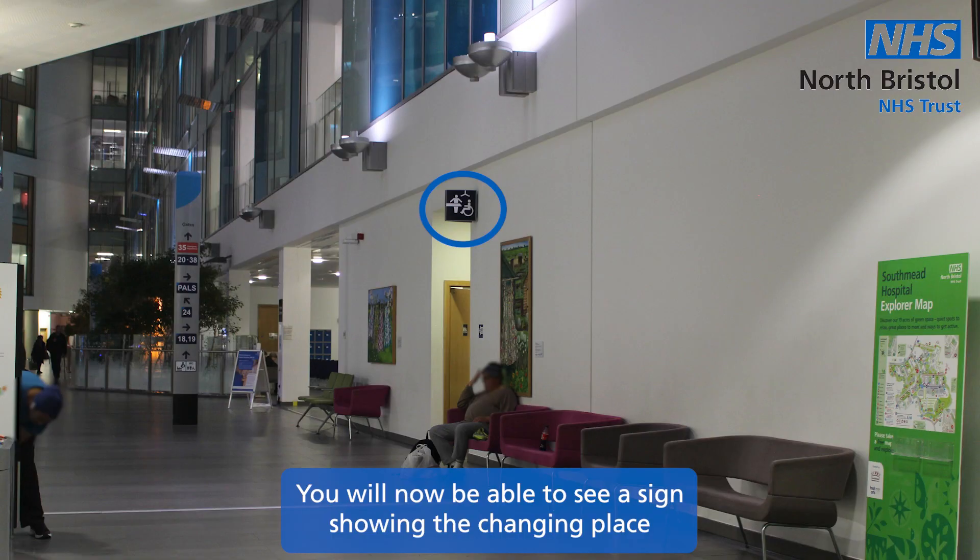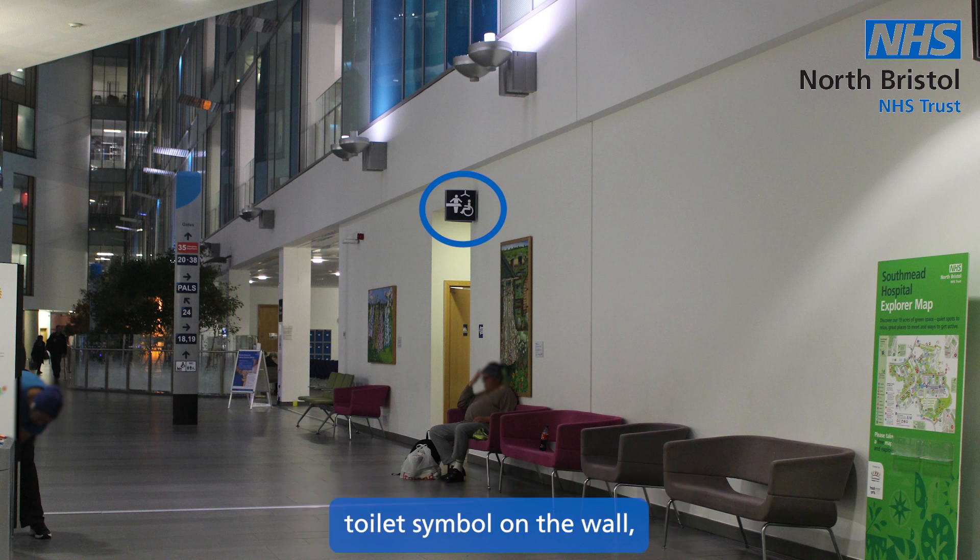You will now be able to see a sign showing the changing place toilet symbol on the wall. This sign is above the toilet. This sign is circled on screen now. Continue towards the sign.